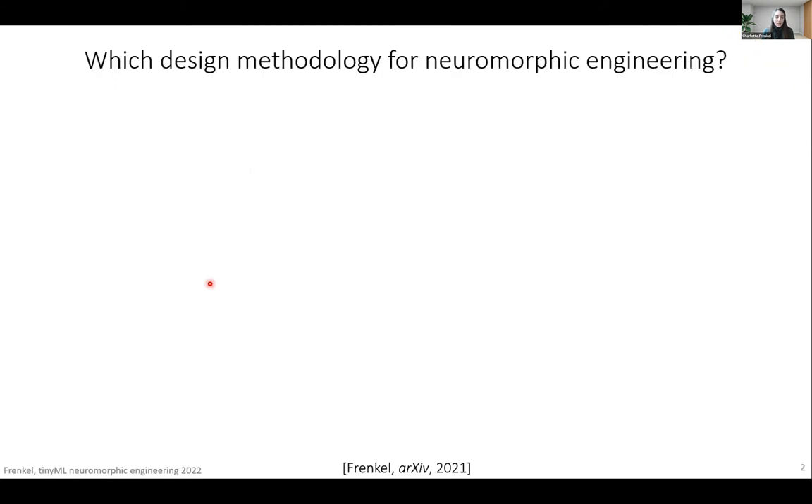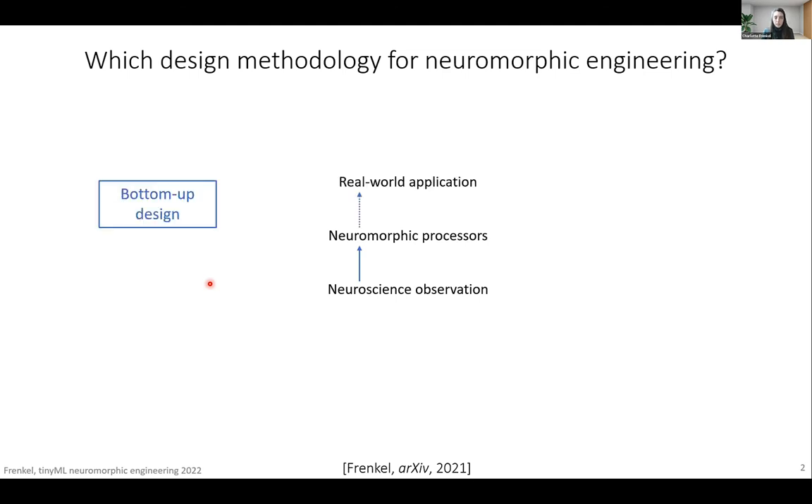Let's start with a boiling question in the field: which design methodology should be chosen for neuromorphic engineering? There are two main ones. The most common is to start from neuroscience observation and then replicate this observation into neuromorphic processors, typically at the level of biophysically detailed neuron and synapse models, and then to apply those resources to real-world applications. This is typically a bottom-up design flow leading to experimentation platforms whose goal is to efficiently emulate or simulate neuroscience primitives. We have seen great examples of that with Spinnaker and Loihi, which are large-scale experimentation platforms.